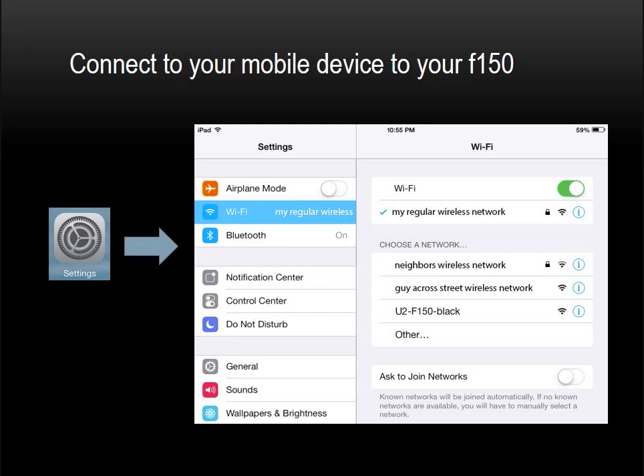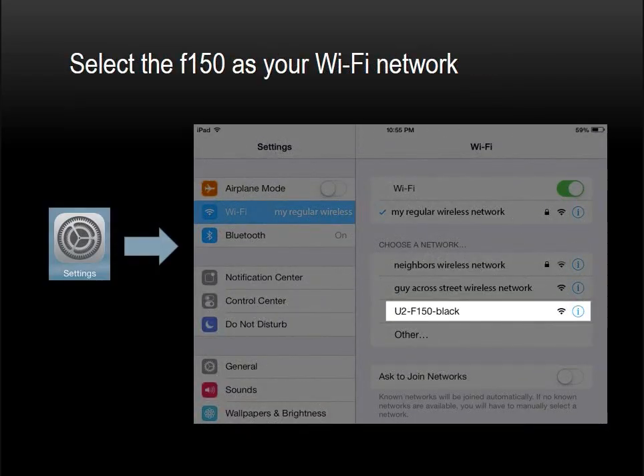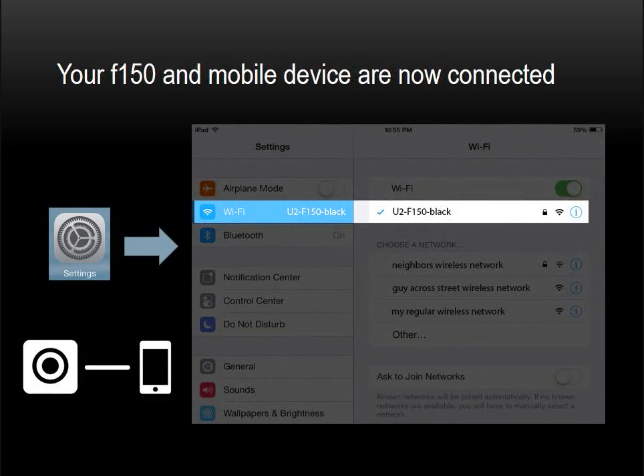I've renamed mine to make it easier to find — this is especially useful if you have several F-150s running simultaneously. Select this Wi-Fi network on your device. What we have just done is create a one-on-one wireless network — you might call it an ad hoc network or a peer-to-peer wireless connection. For purposes of the F-150, we simply call this Direct Mode. Your F-150 and your wireless mobile device are now connected directly to one another.